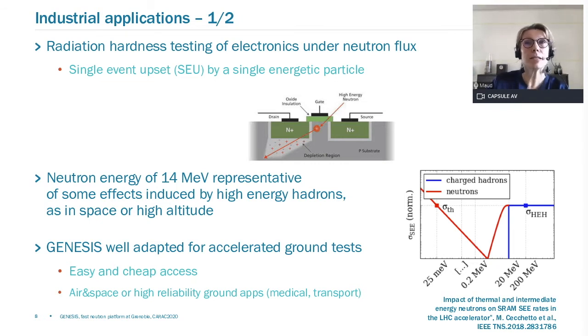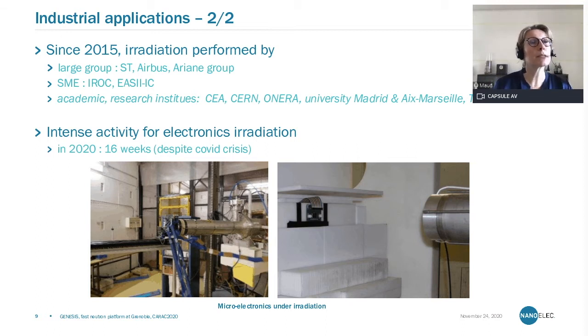We can provide easy and cheap access for such tests, which is very important for air and space, and also for high-reliability ground applications in medical or transport sectors. Since 2015, the first year we started this type of test, we have performed many irradiations for different types of users. We have hosted large groups, a few SMEs and local SMEs from Grenoble. In addition to industrial partners, we have hosted academic and research institutes studying the same type of effects: CEA, CERN, ONERA, University of Madrid, Aix-Marseille, and teams from Grenoble.